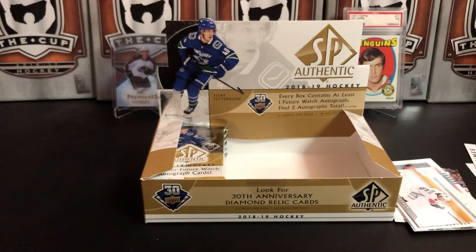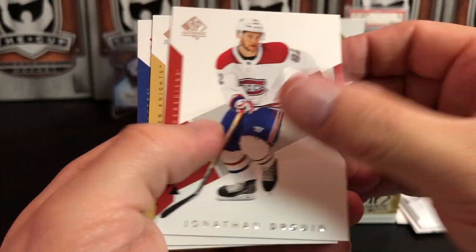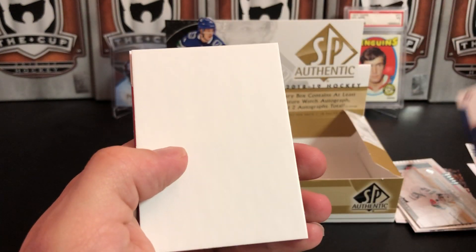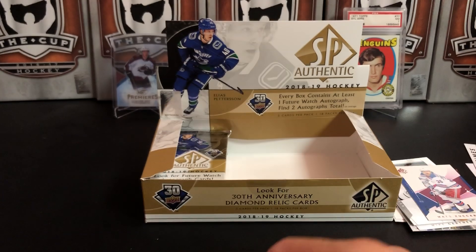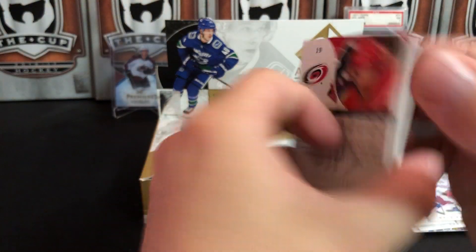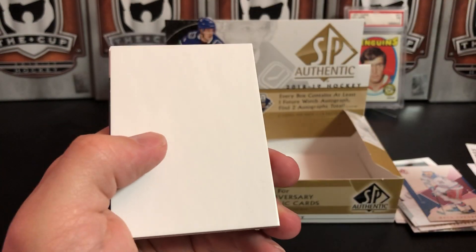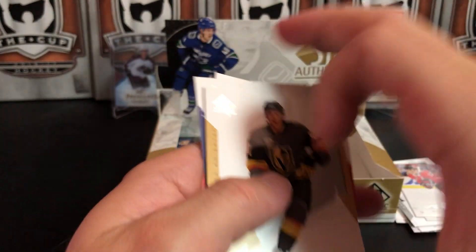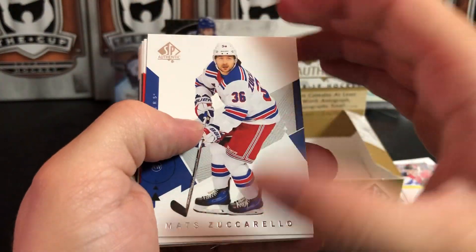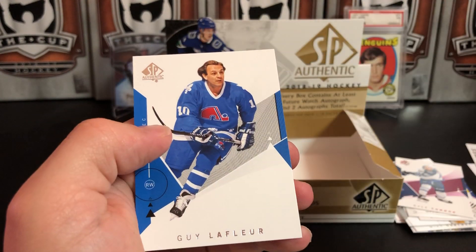Jerome Iginla and Erik Karlsson. Last row. Jonathan Drouin, Alex Tuch, and we've got a red parallel — I think this row is going to be full of red parallels because we haven't really pulled any. Matt Zuccarello. Will Butcher and the Dominator. Jonathan Marchessault, Aaron Ekblad, Dylan Strome update. Andrei Vasilevsky and Justin Williams.